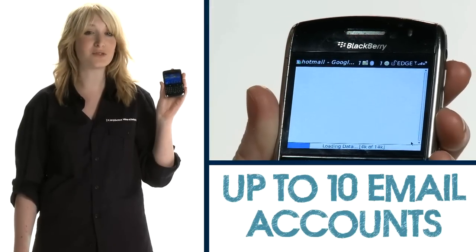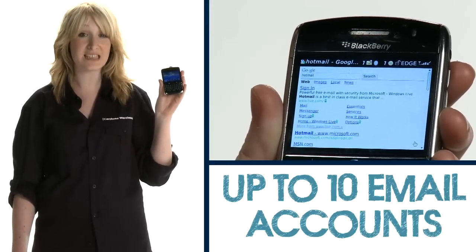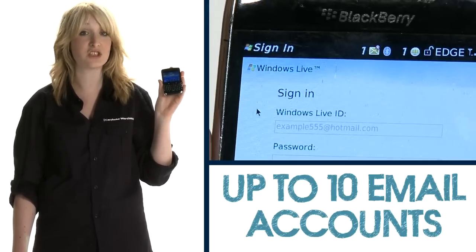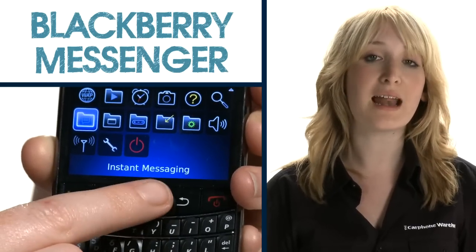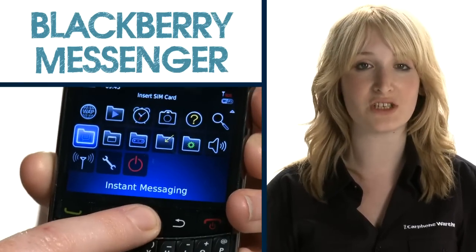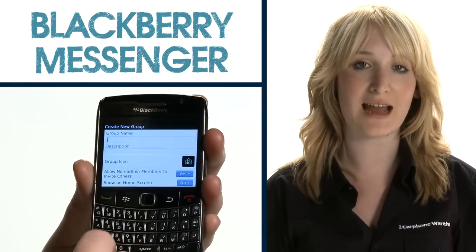The Bold's web browser is easy to navigate and you can connect up to ten email accounts, ranging from Hotmail to Gmail to your work's Microsoft Exchange service. BlackBerry's famous BBM allows you to have instant real-time conversations with other BlackBerry users over your data allowance.